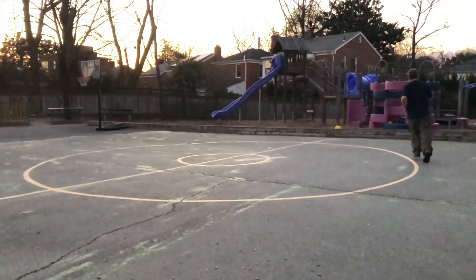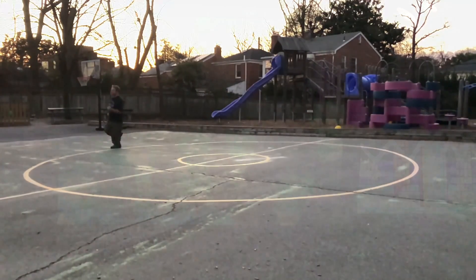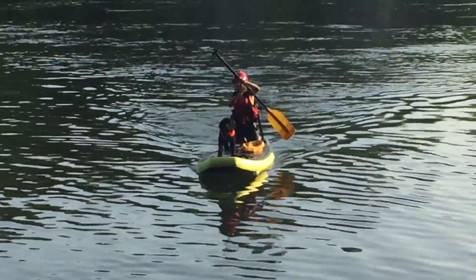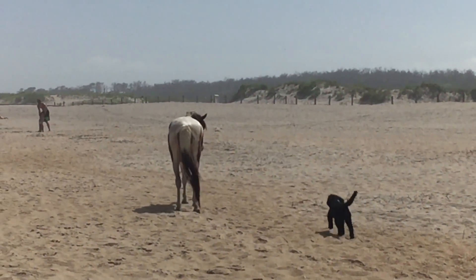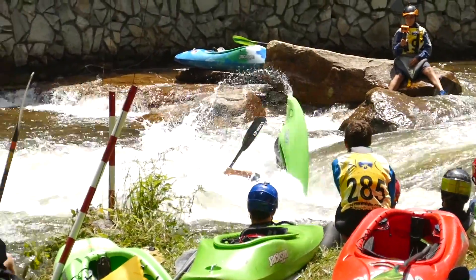We know that people can move in different ways. Sometimes they run. Sometimes they stand in front of the camera and make funny faces. Sometimes they move their arms to move a boat. Of course, animals move — sometimes they're chasing, sometimes they're wagging their tails. And then there are kayakers that move in so many different ways.